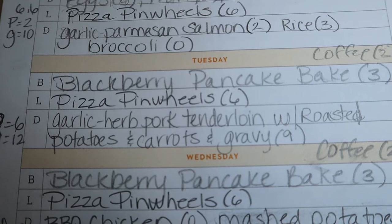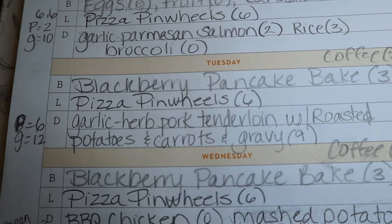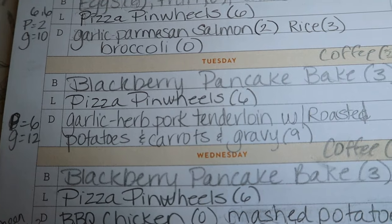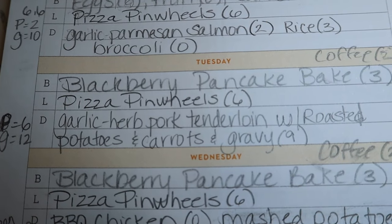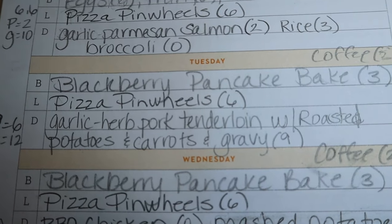Tuesday night I'm doing garlic herb pork tenderloin with roasted potatoes, carrots, and gravy. That's nine points on blue, six points on purple, and 12 points on green. The higher green points are because of the amount of potatoes I use, so you could definitely cut down on the potatoes to lower your points.